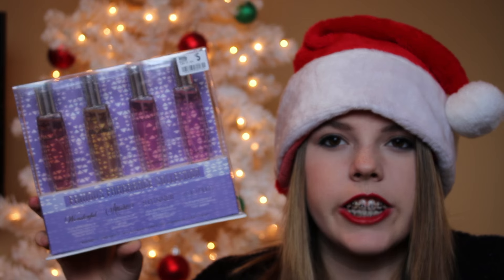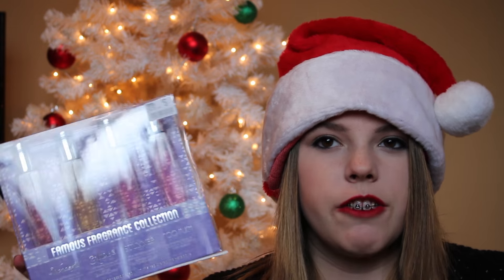From my uncle I got some fuzzy socks — I'm so excited, I love fuzzy socks — and it comes with three pairs. I also got this famous fragrance collection and it comes with four different fragrances. Then I got these two Bath and Body Works candles: first I got Dashing Through the Snow, then I got Beach Cabana.